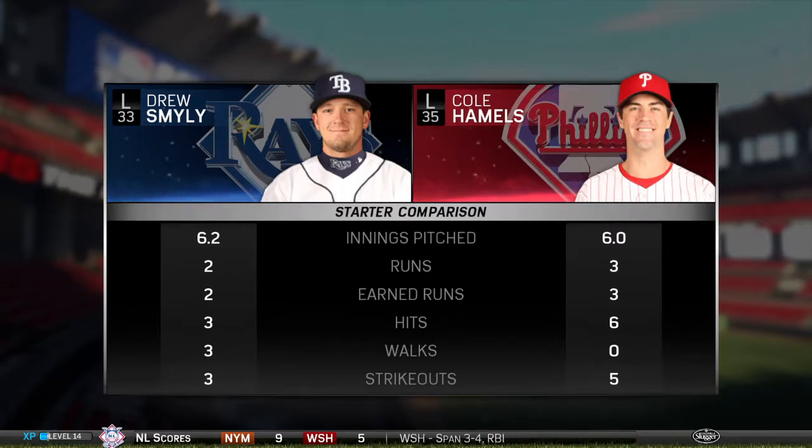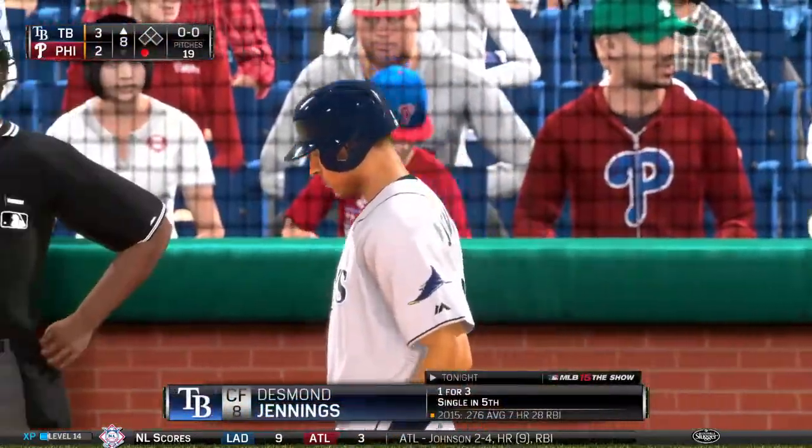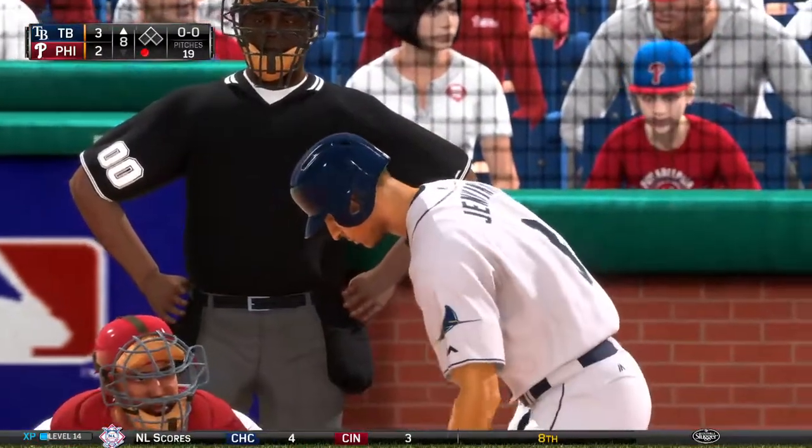Time to bring you up to date on the numbers for our two starters — our starter comparison. The hometown nine have had trouble generating much by way of hits as you can see on the left side of your screen. Desmond Jennings will get another crack — one for three thus far.